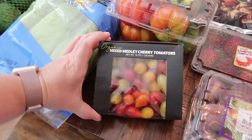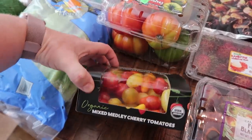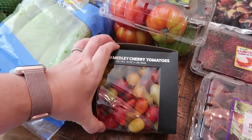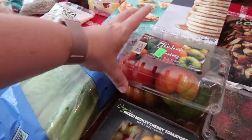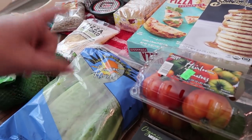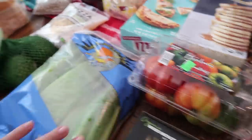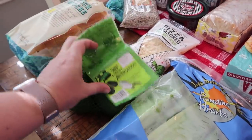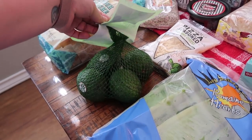This organic mixed medley of cherry tomatoes — you can see all the different colors in there. Some don't look very happy but for the most part I think they'll be good. I'll give them a rinse and put them in a separate container. My husband also spotted these heirloom tomatoes and thought of BLTs. We don't have any bread though, so we're going to get that at Costco. He picked up the heirloom tomatoes, and then we got some romaine for BLTs, plus a bag of four avocados since he, Paige, and Pearl all love them.